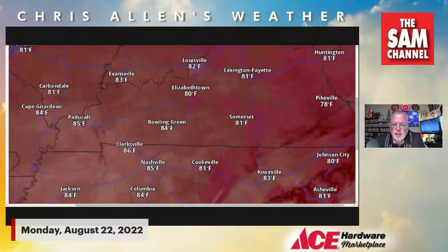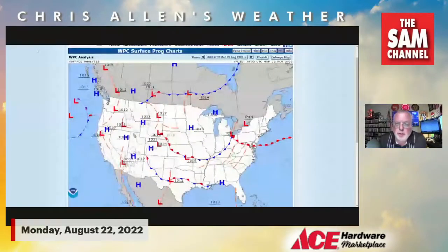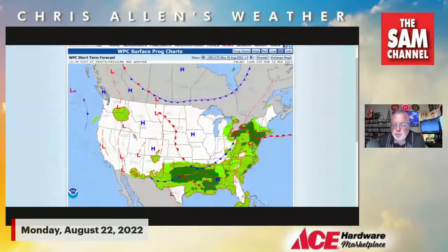Tonight we'll drop into the mid 60s for overnight lows, then go back into the low to mid 80s for Tuesday with lots of sunshine expected. I don't think we're going to see any real rain chances for a few days — we get a little bit of a break as we go into the middle part of the week. Here's a look at the surface maps: high pressure will be taking over, giving us a really nice day ahead. The front is just now about to clip the Bowling Green area and move south and east. There still could be a renegade shower or two over near the Cumberland Plateau and southeastern Kentucky later today, but for the most part here in the Bowling Green area, I think we're done with any rain.